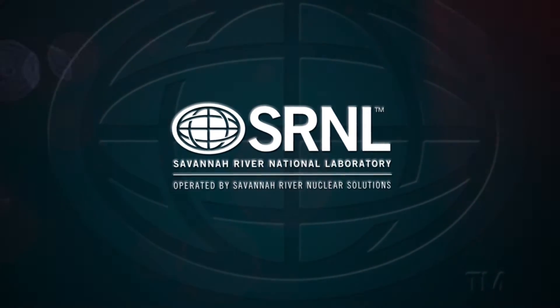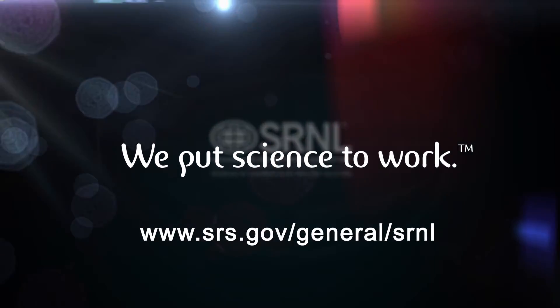For more information on internship and postdoctoral opportunities, visit the SRNL Careers link.